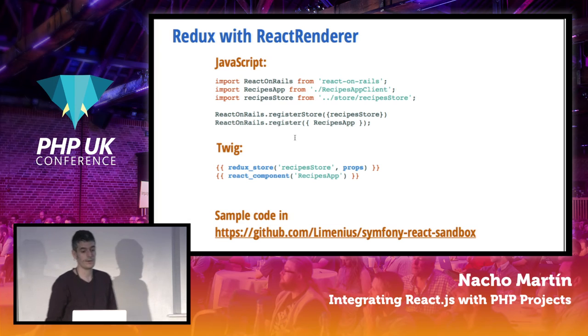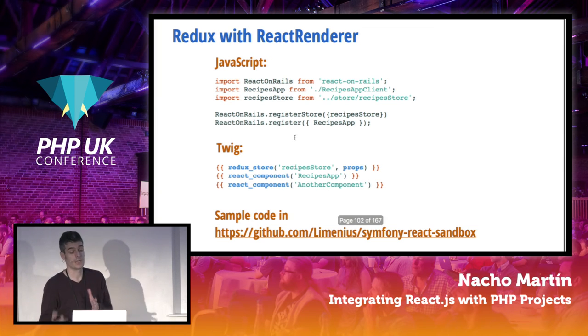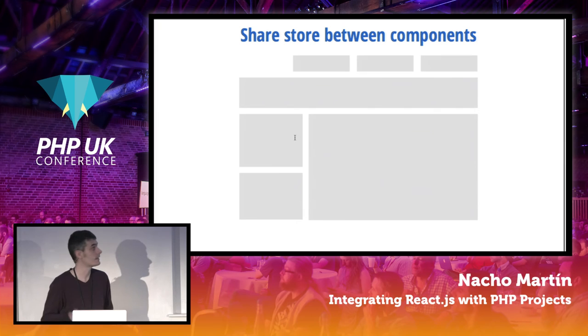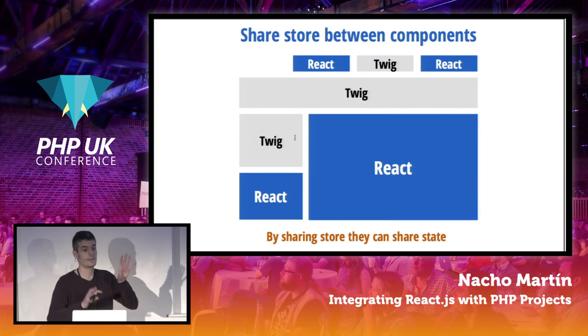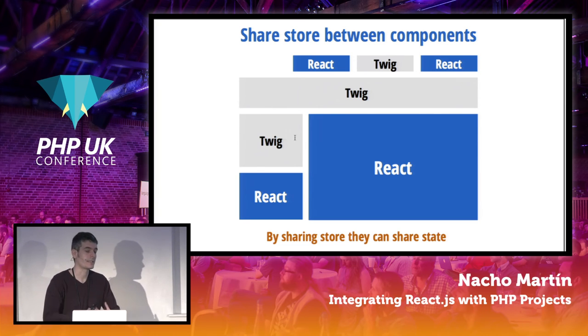We can use Redux in React Renderer, as React on Rails also has support for it. You register a store and connect your components to it, so you can have one or several components sharing state. If you're not doing a single-page application, you can have static components and React components that share a store — they all know about state changes through the shared store.